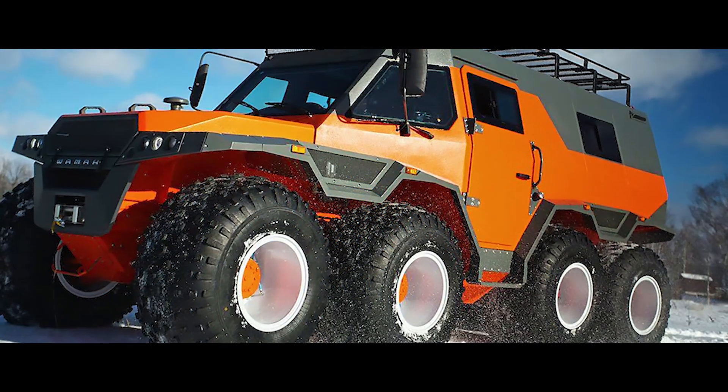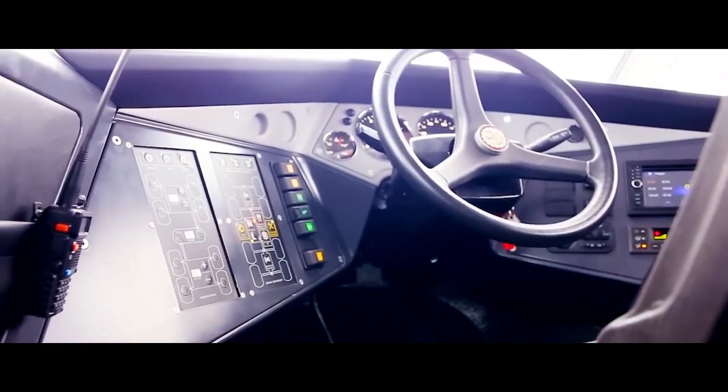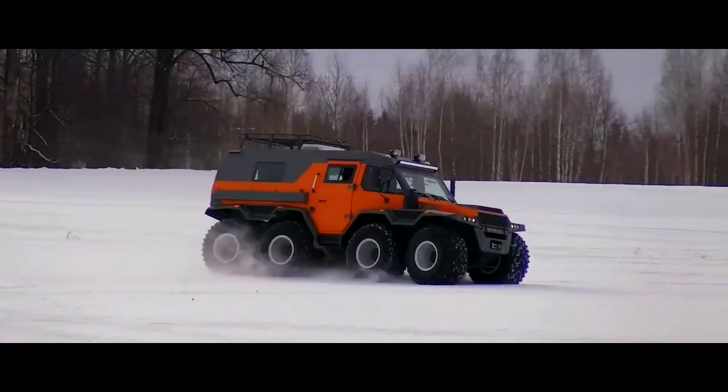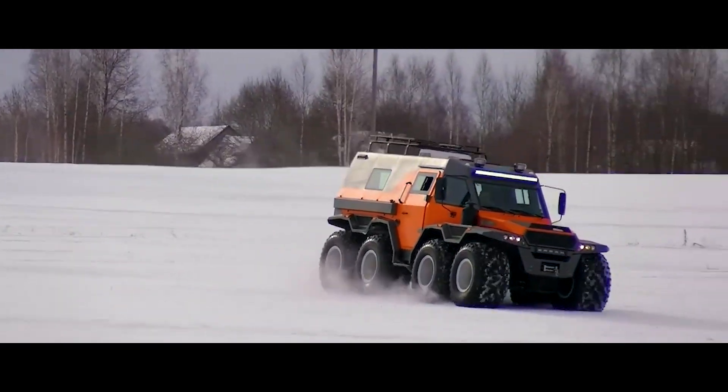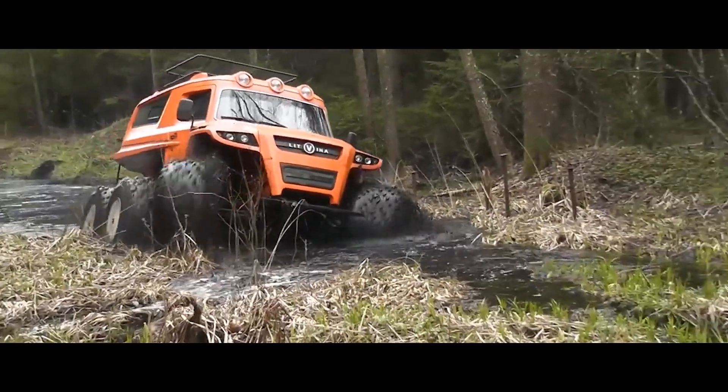The Shaman conquers terrain that would leave other vehicles stranded. Its unique steering system offers multiple modes, including crab steering for tight maneuvers. While built for extreme capability, don't expect blistering speeds — the Shaman tops out at approximately 45 miles per hour on land.